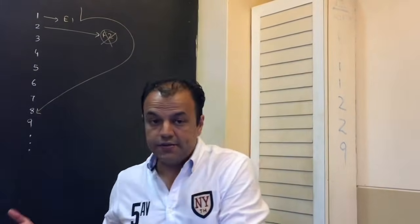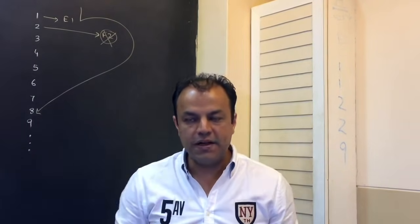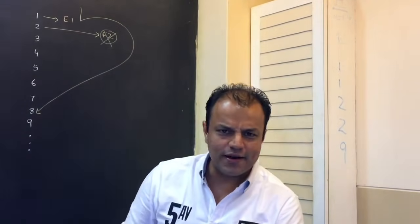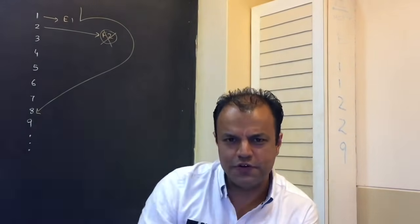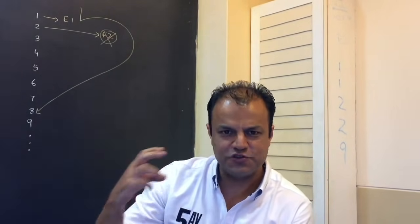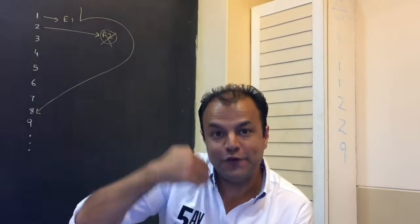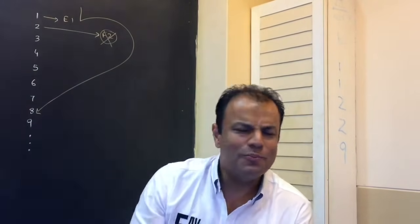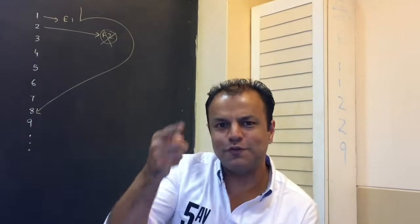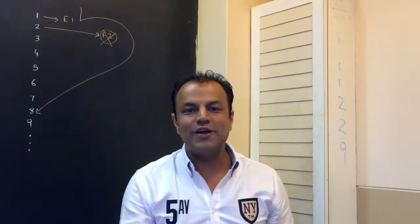The branch prediction algorithm was started by Pentium and has been used by every processor thereafter. Pentium maintains a history called the branch target buffer — it keeps a history of 256 previous jump instructions and tracks whether these instructions actually jump or not. If it jumps, most likely it will jump again, because most programs are repetitive. Like a loop of 100 iterations: 99 times you jumped, the 100th time you didn't. So from that history you can make a correct prediction the remaining 98 times.